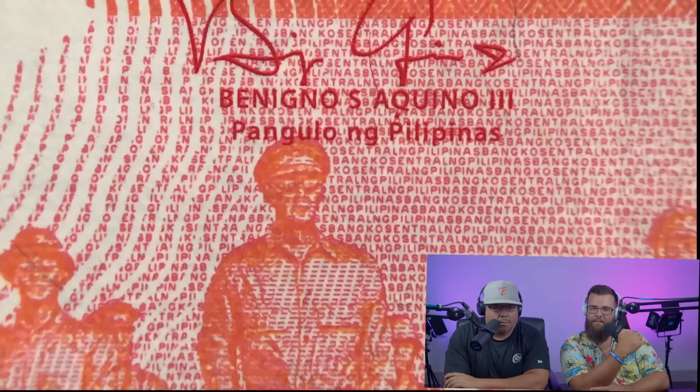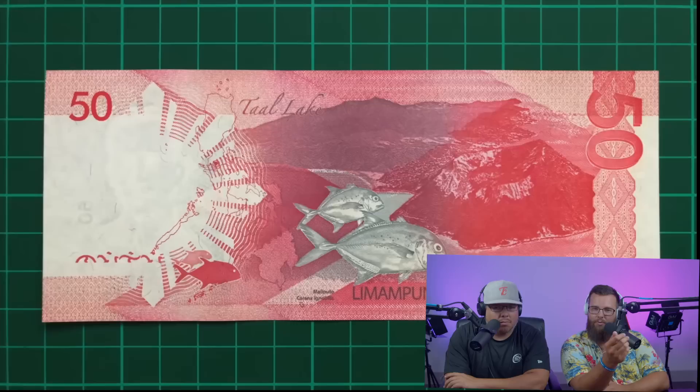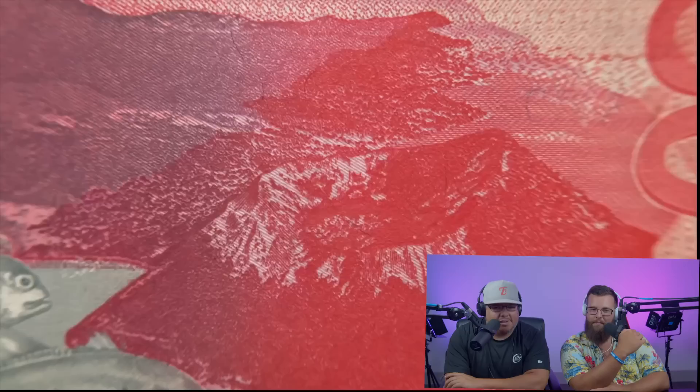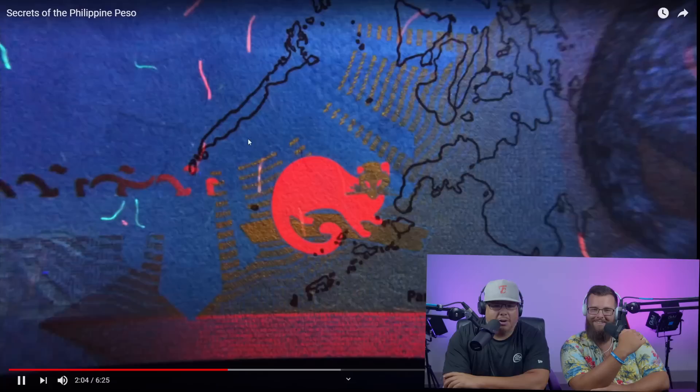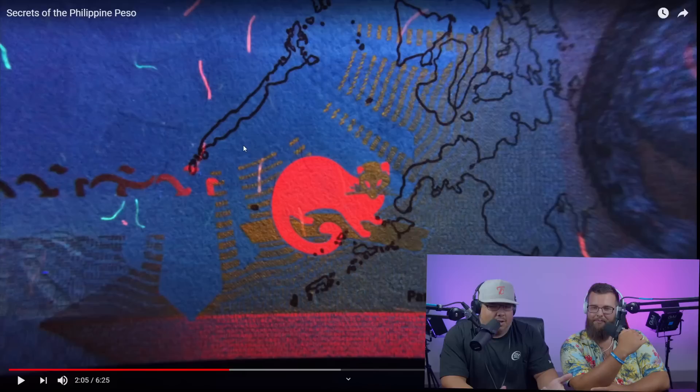Next comes a striking red 50 peso featuring fourth president Sergio Osmeña, with an image of the country's first parliament and the Leyte landing - the first steps towards liberation in World War II. The background is made up of micro-print text that looks raised. On the back is a pair of giant trevally fish in front of Taal Lake, a crater lake with an active volcano. The featured species glows under UV light and random flecks within the paper become visible - the Philippine peso has added tiny fluorescent strands as an additional security feature.